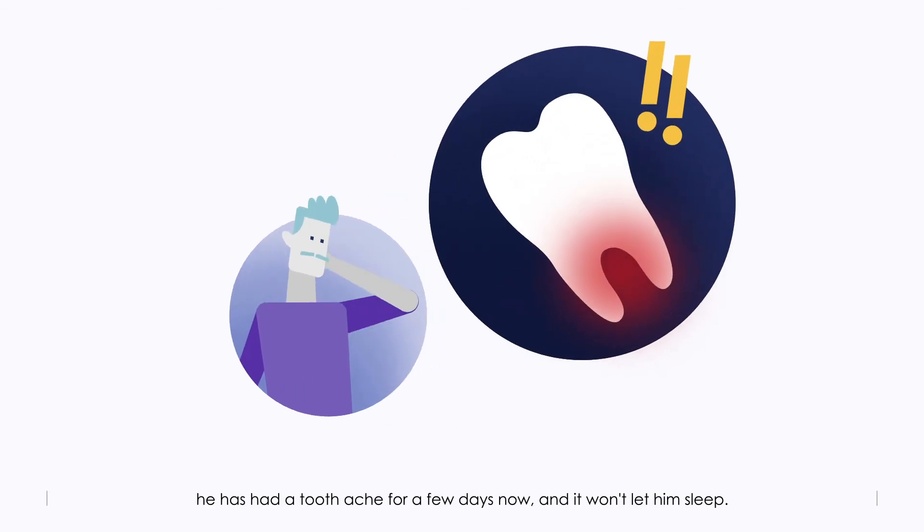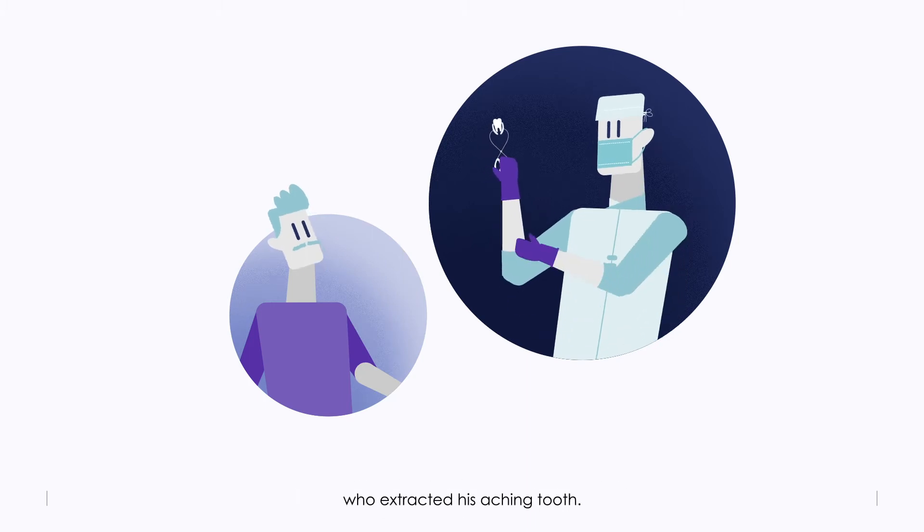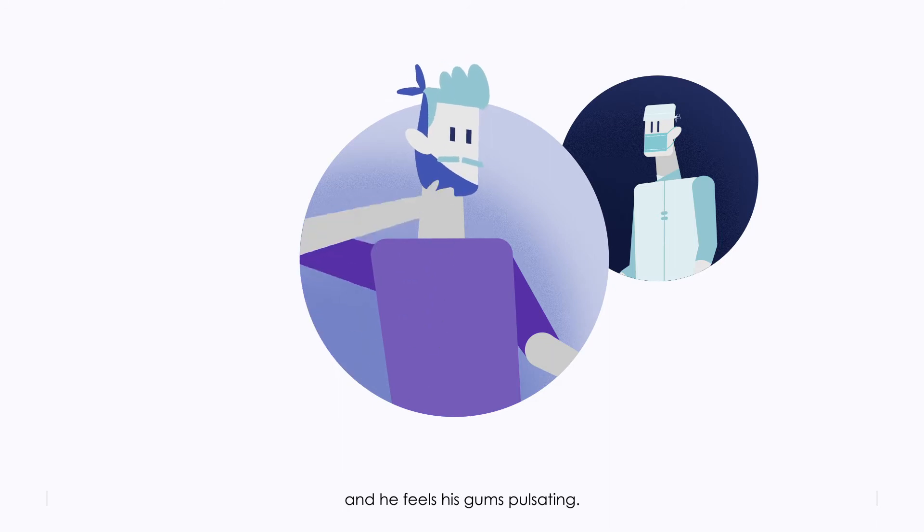This is Massimo. He has had a toothache for a few days now and it won't let him sleep. Today, he finally decided to go to the dentist who extracted his aching tooth. Now his cheek is swollen and he feels his gums pulsating.